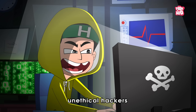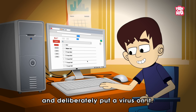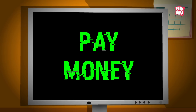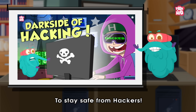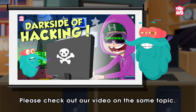Not only that, but sometimes unethical hackers can sneak into your computer and deliberately put a virus on it. This virus can make your computer stop working and the hackers might ask you to pay them money to fix it — it's like a bad guy holding your computer hostage. To stay safe from hackers, please check out our video on the same topic.